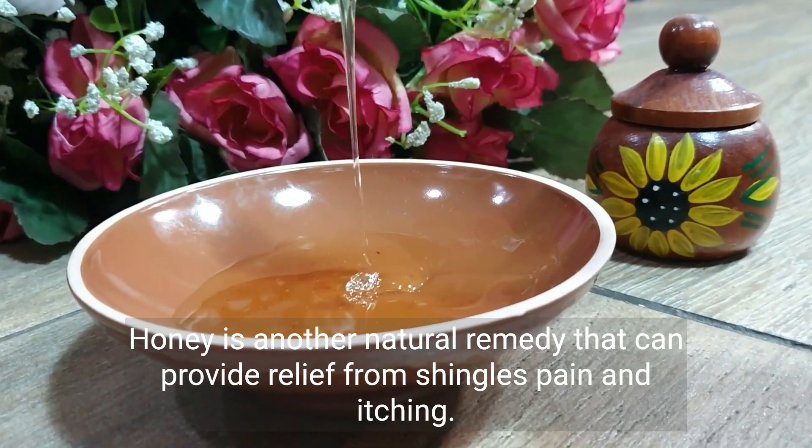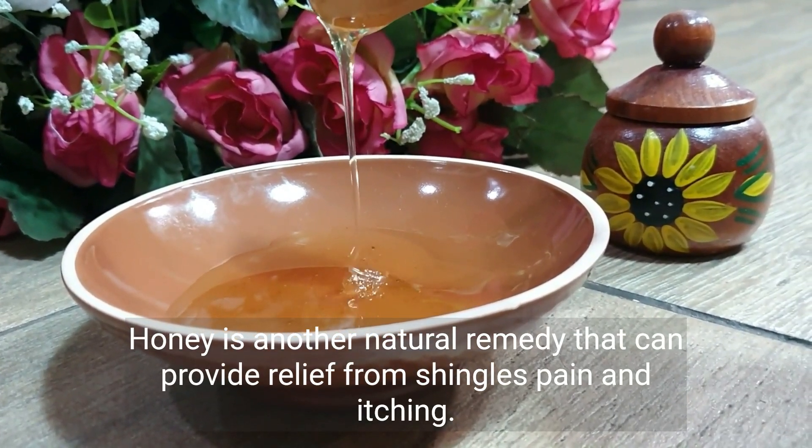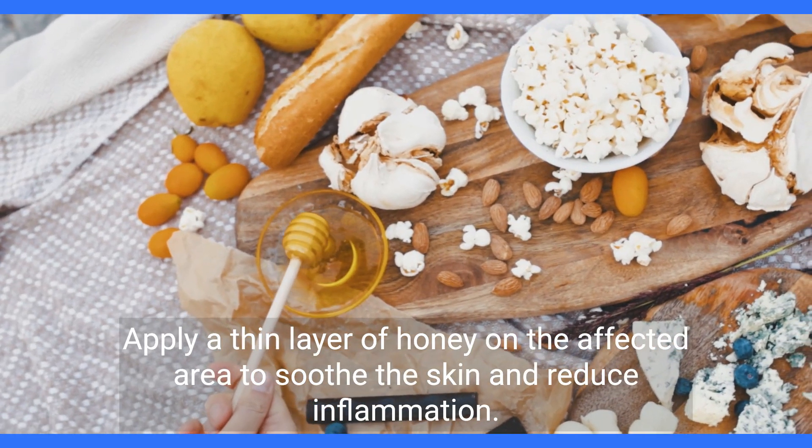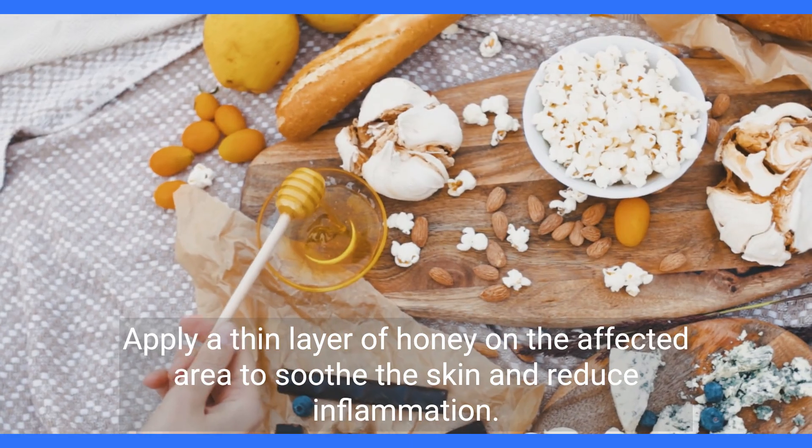Honey is another natural remedy that can provide relief from shingles pain and itching. Apply a thin layer of honey on the affected area to soothe the skin and reduce inflammation.